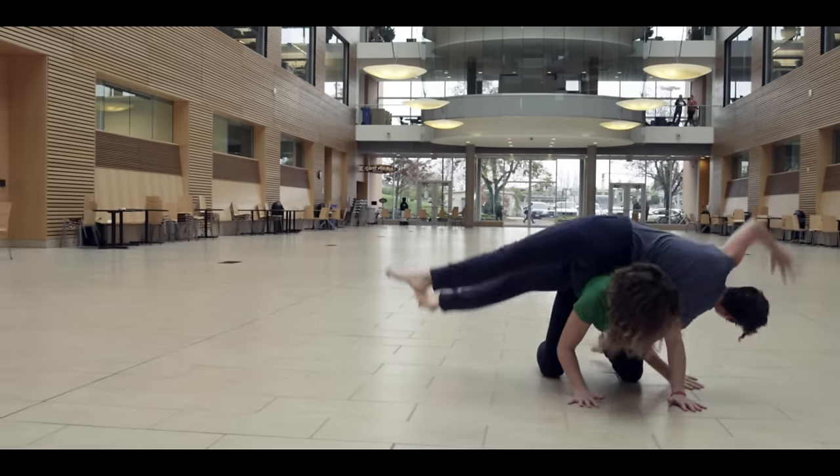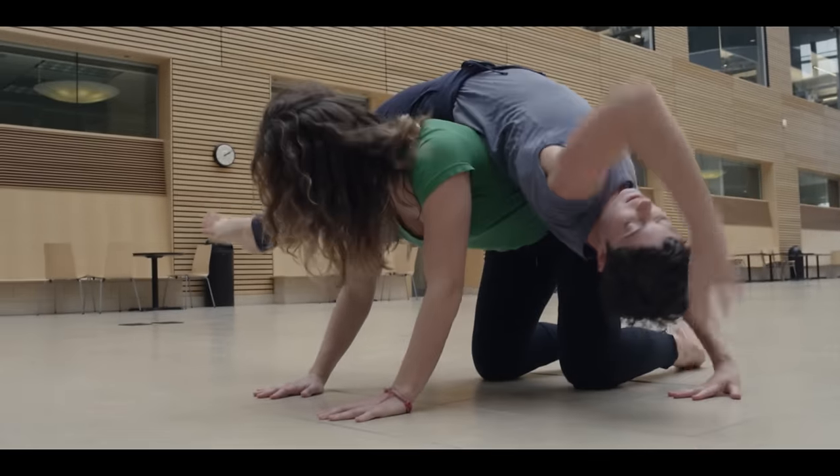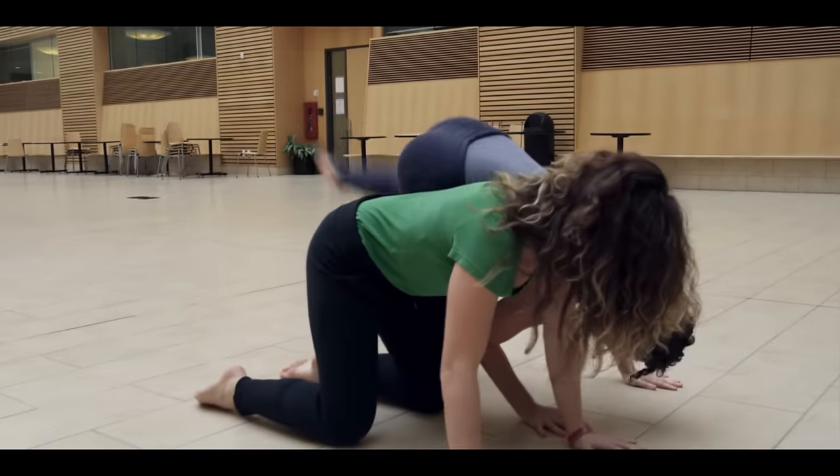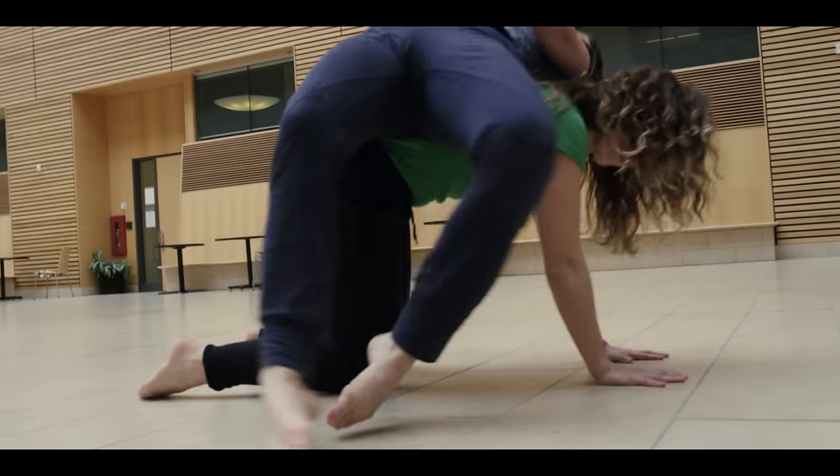This motor loop is active primarily when a task has been well learned. Together with association areas of the cortex, it helps to put together a routine for established motor output. This is the circuit that is active in dancers as they perform a well-rehearsed, fluid routine.